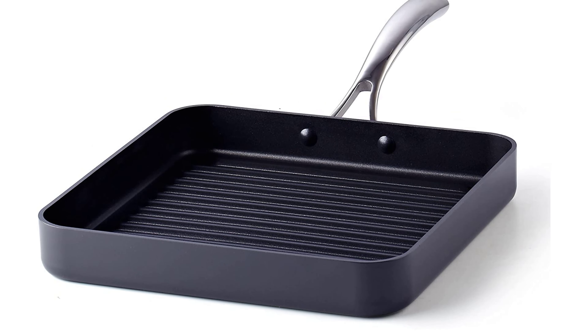Pros: highly durable construction with hard-anodized aluminum; lead, cadmium, and PFOA-free; versatile grilling experience with a non-stick coating; compatible with multiple heat sources and oven-safe up to 500°F. Cons: the non-stick coating starts to wear off eventually.